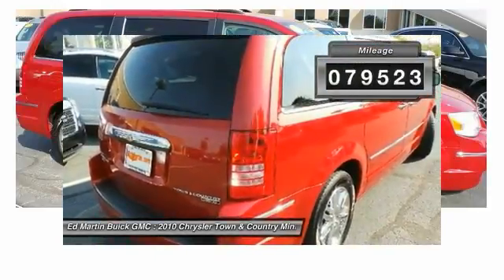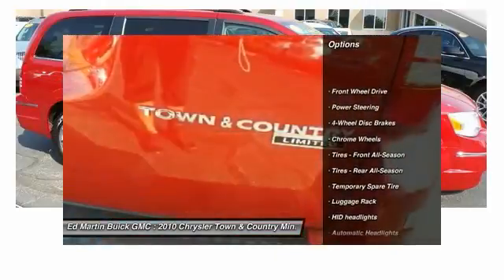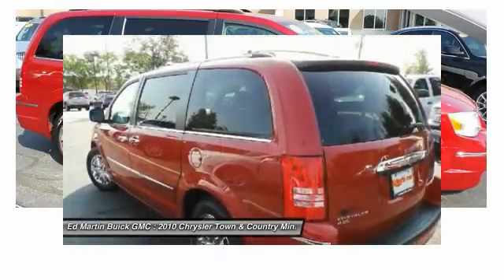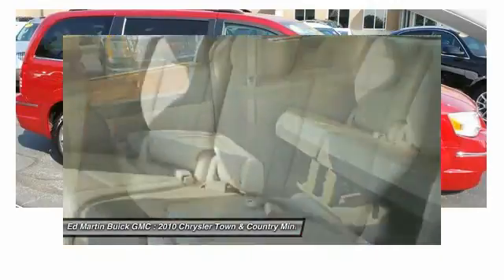Here are some of this vehicle's great options: power liftgate, steering wheel audio controls, power passenger seat, leather-wrapped steering wheel, power steering, adjustable steering wheel, hard disk drive media storage, four-wheel disk brakes, floor mats, FWD.